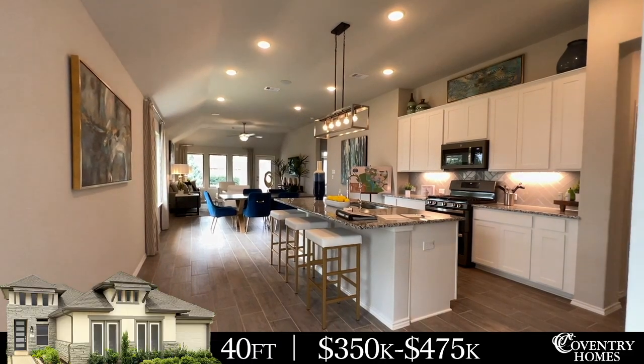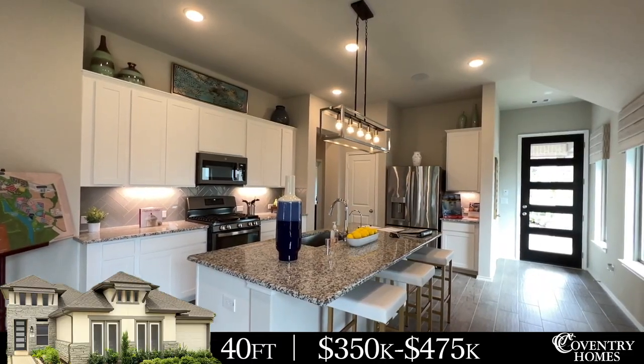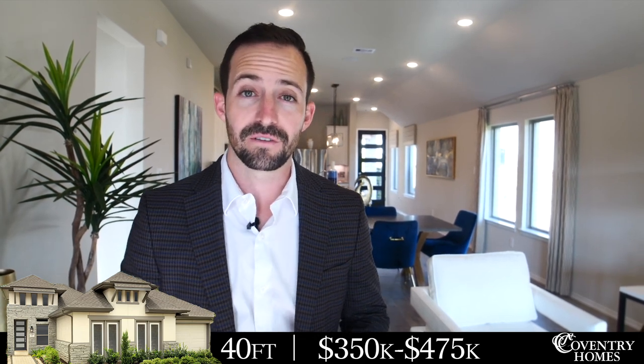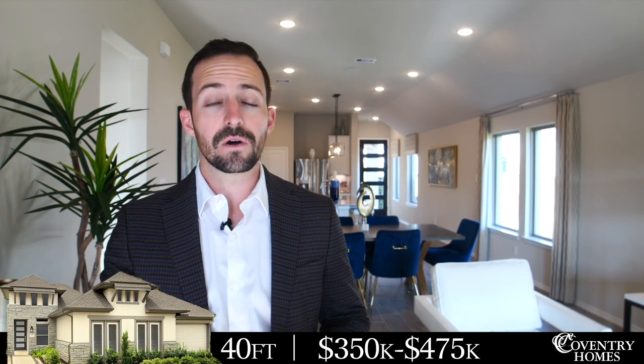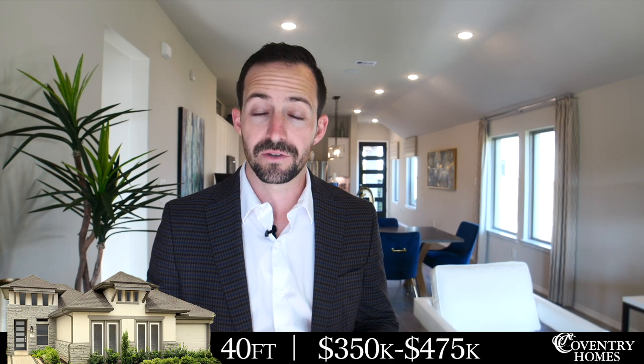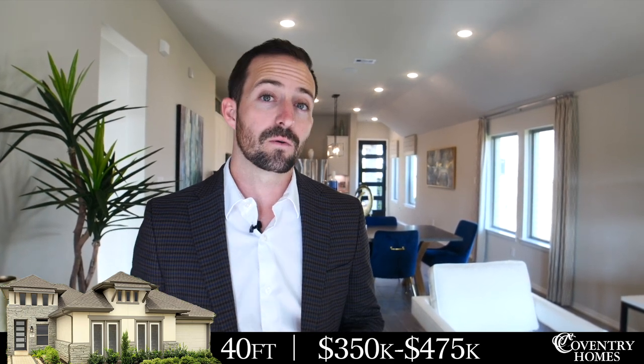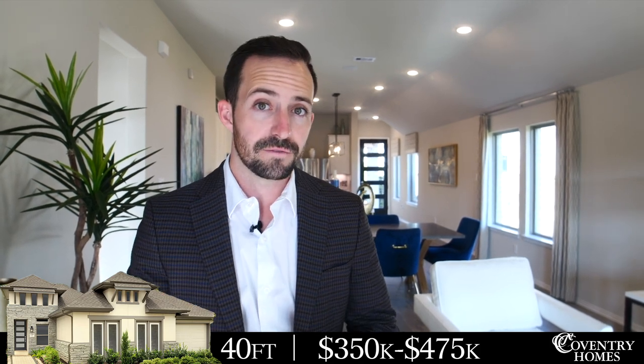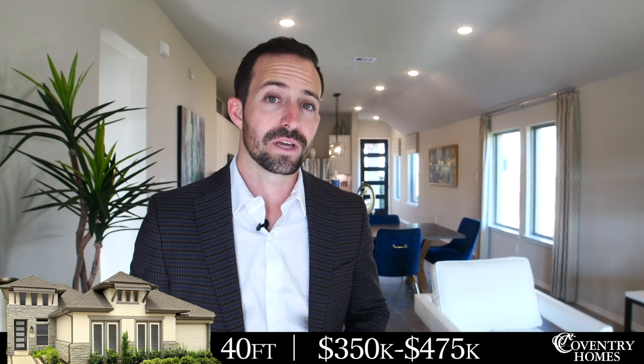We're in the Coventry model right now — a 40-foot product. Coventry builds multi-million dollar homes throughout the Houston area, but in this neighborhood they're building a very approachable product. Homes range from about 1,600 square feet to over 2,500 square feet, starting just over $350,000, with plenty of nice upgrades throughout. Coventry is actually one of the most customizable builders around — they can also move walls for you, which is uncommon at this price point. They're also energy efficient. So for the most affordable, highly customizable option with great customer service right here in Grand Central Park, Coventry is your answer.